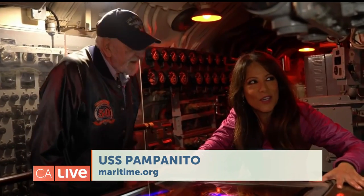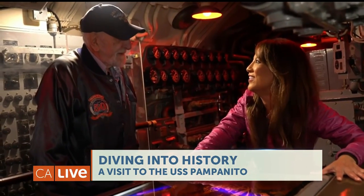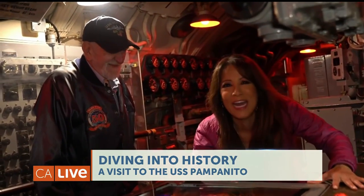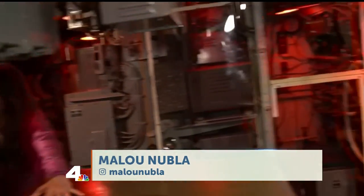So when he says 'green board' — green board — the diving officer continues to dive. If you don't have a green board, you better worry about aborting. All right, Dom, thank you so much. Make sure you all check out the USS Pampanito here at Fisherman's Wharf at Pier 45. Thank you so much. Nice to be here.